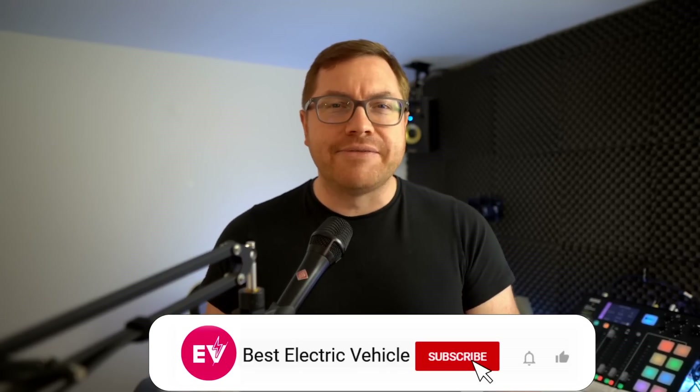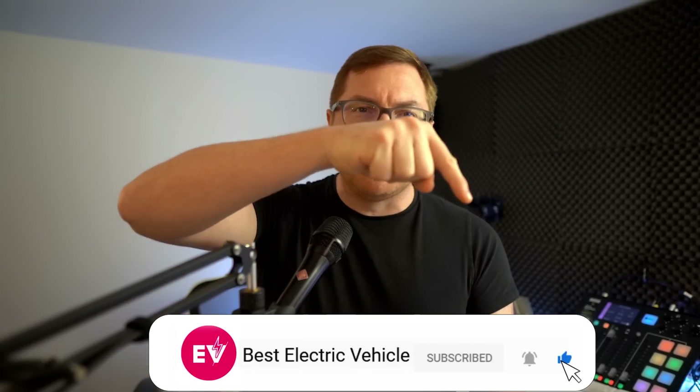Welcome to the channel. My name is Martin Lee. If you like what we do here, hit subscribe and the bell icon somewhere down here so you never miss a show.